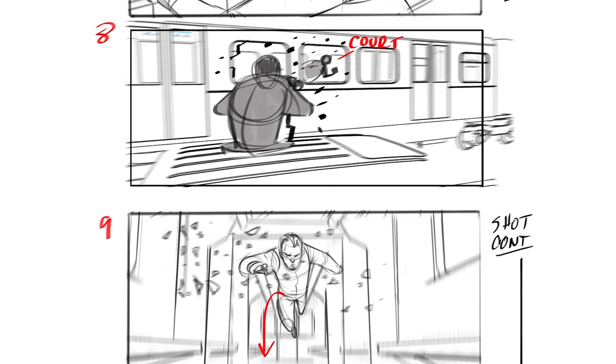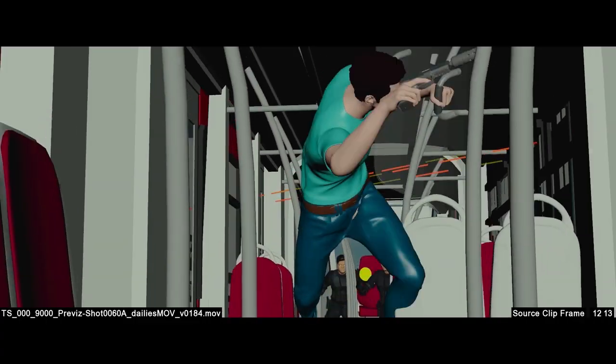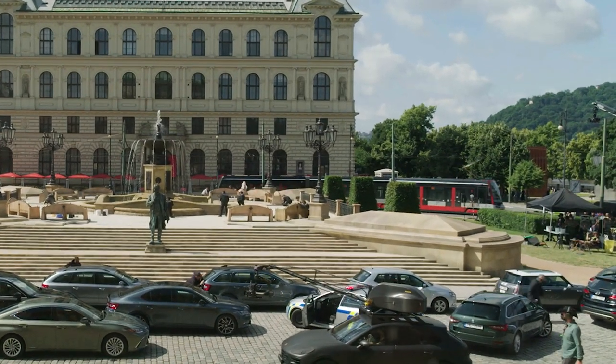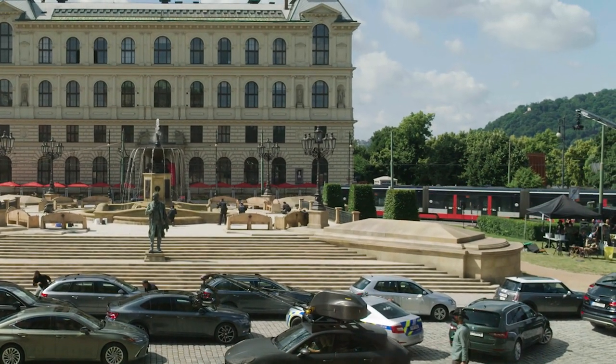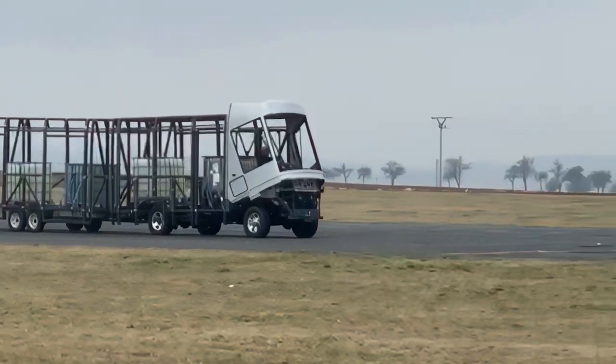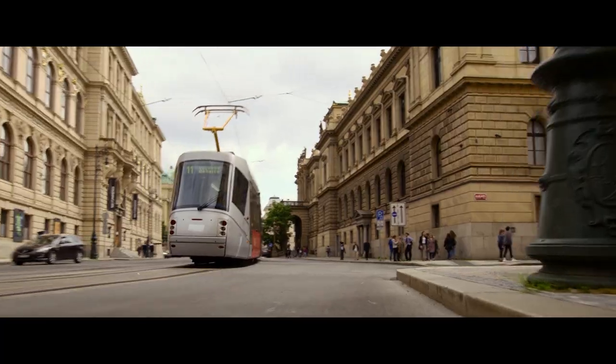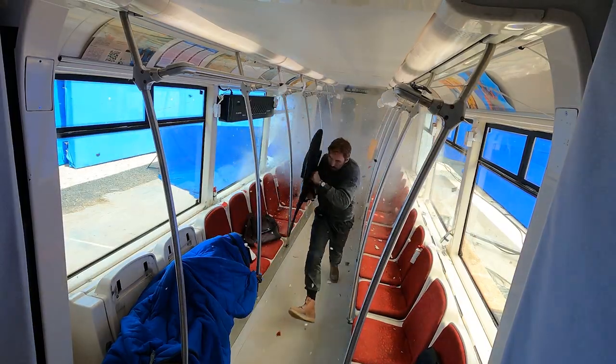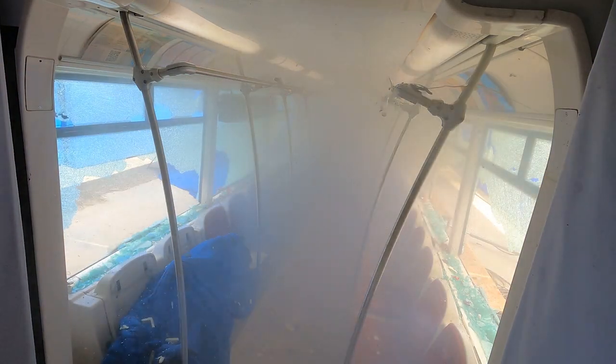We started way early in pre-production for the trolley sequence doing storyboards, then we did pre-viz, then we did tech-viz to help design what vehicles needed to be built. We used an actual trolley that runs on tracks through Prague. We had a bus rebuilt to look exactly like the trolley but ran on tires for shots where we needed to move the tram at speeds that a tram couldn't achieve. We also had a standing set of the tram built that could be shaken for vibration, but it was stationary and had blue screen around it.